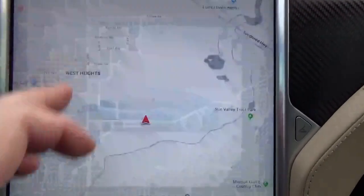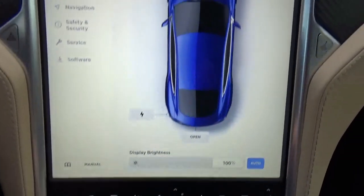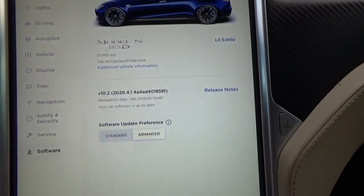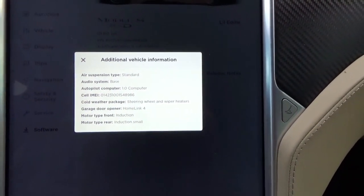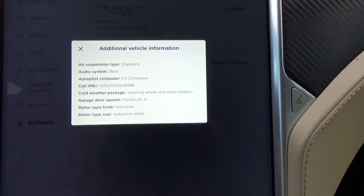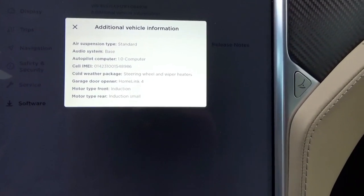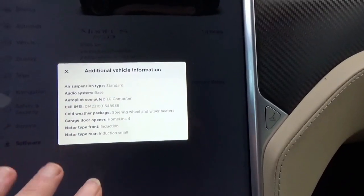Let's go through that. I hit the home button, go to Software, and right at the top there's my VIN number, and below that is additional vehicle information. Air suspension is standard, audio system is base, steering wheel, wiper heaters, cold weather package, door opener, HomeLink four — and it tells you it's an induction motor. So it gives you a lot of useful configuration info about your vehicle.